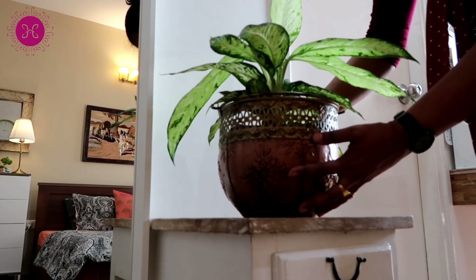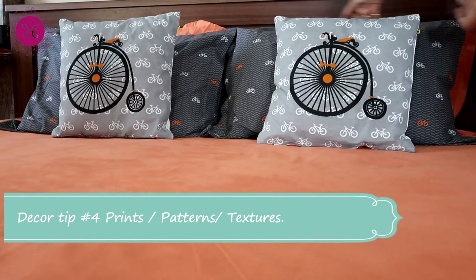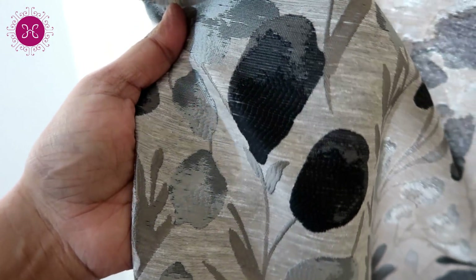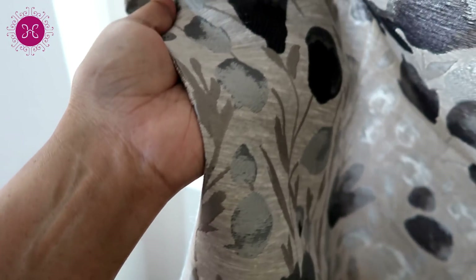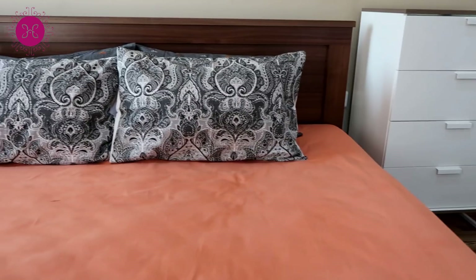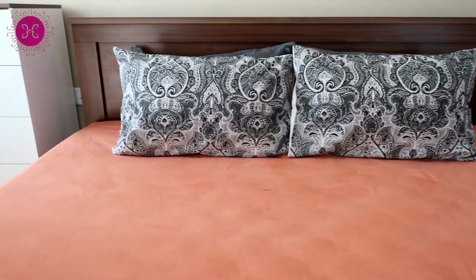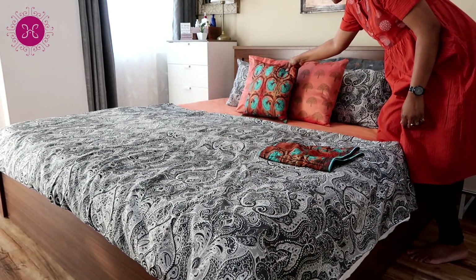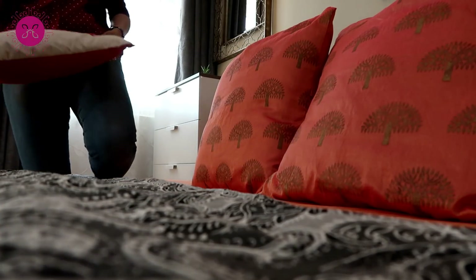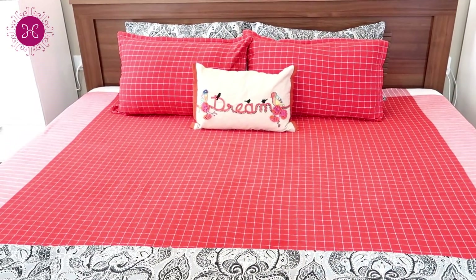Fourth tip: be thoughtful about prints, patterns, and texture. For example, if your curtains have big and bold prints, go for plain or small print bed sheets and statement cushion covers. Many prints and patterns can make a small space look messy and smaller. Go for neutral color bed sheets then add different cushion covers — it will be cost effective and you can change the color theme from time to time.